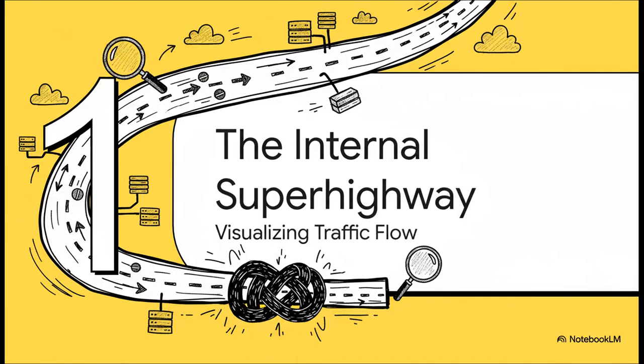So where exactly is this bottleneck? Let's actually visualize how your data is moving, because once you see this, you can't unsee it. We're about to uncover an internal superhighway that you're probably not even using.